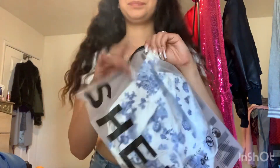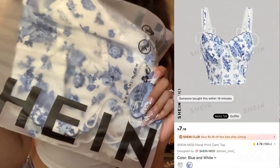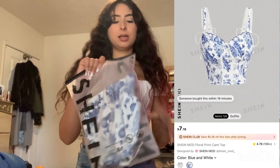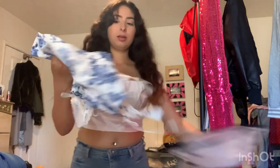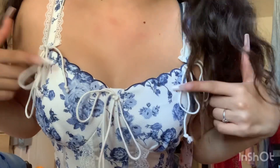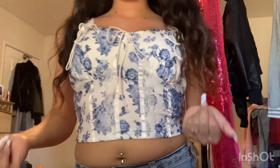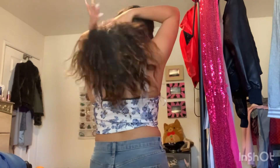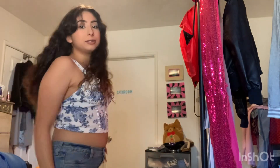Next up is this one — it's white with blue flowers. It has ties right here and in the middle it just has this pretty lacing. Blue flowers — this little tank top is super cute.